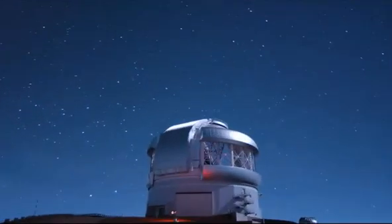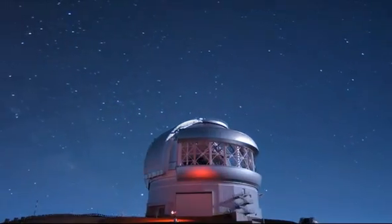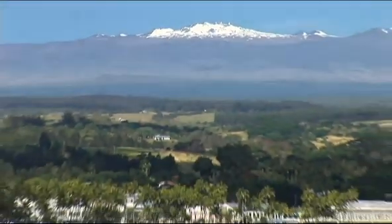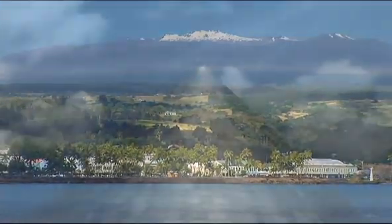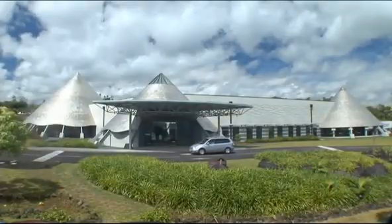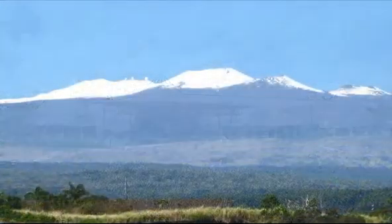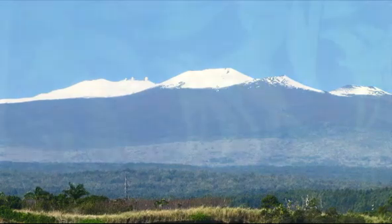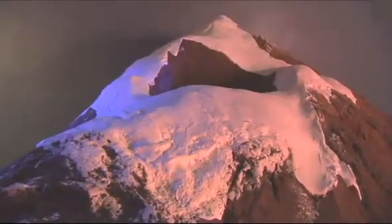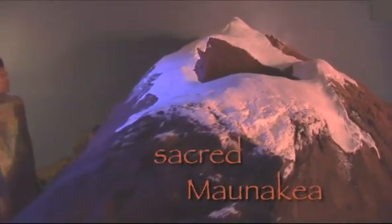Astronomers have found that Mauna Kea is the best place on Earth to view the cosmos. At the foot of the mountain, in the historic town of Hilo, the titanium-clad cones of Imiloa Astronomy Center symbolize the volcanic mountains of the island. Take a journey through the stylized Koa Tree Forest to the summit of the sacred Mauna Kea.